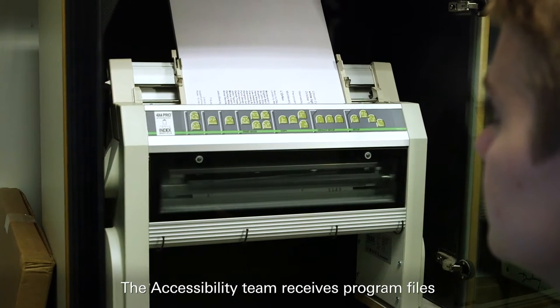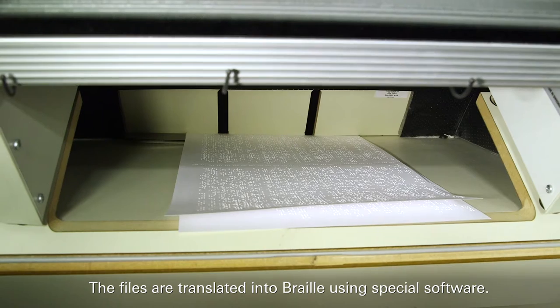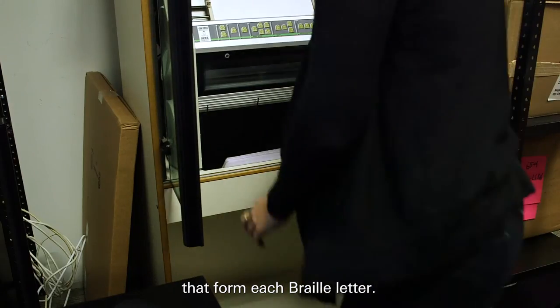The accessibility team receives program files formatted specifically for this printer. The files are translated into Braille using special software. The sound you hear is the machine punching small holes that form each Braille letter.